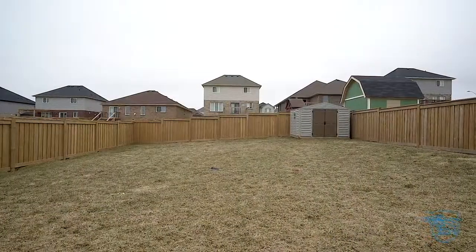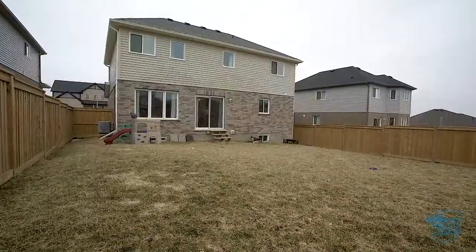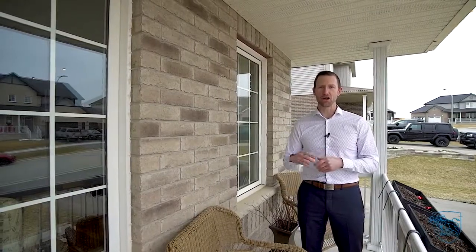Fully fenced rear yard with shed. Enjoy small-town living, knowing you're minutes to all amenities. Give me a call, I'd be happy to show you this delightful home. I'm Jim Gordon, helping you is my mission.